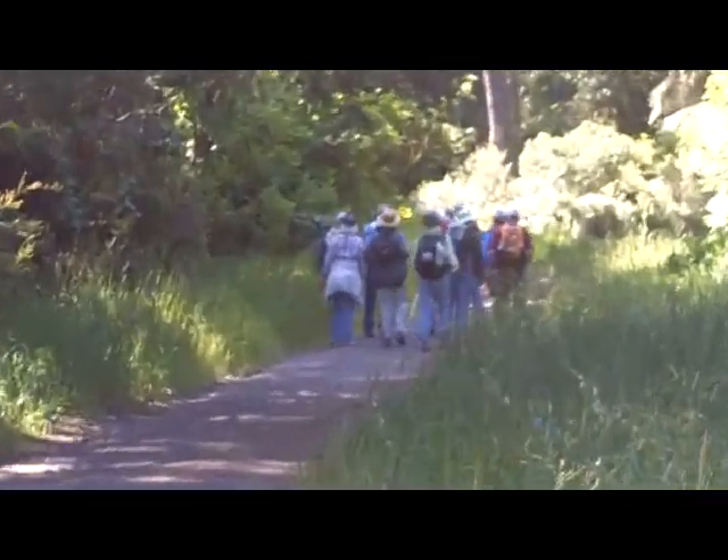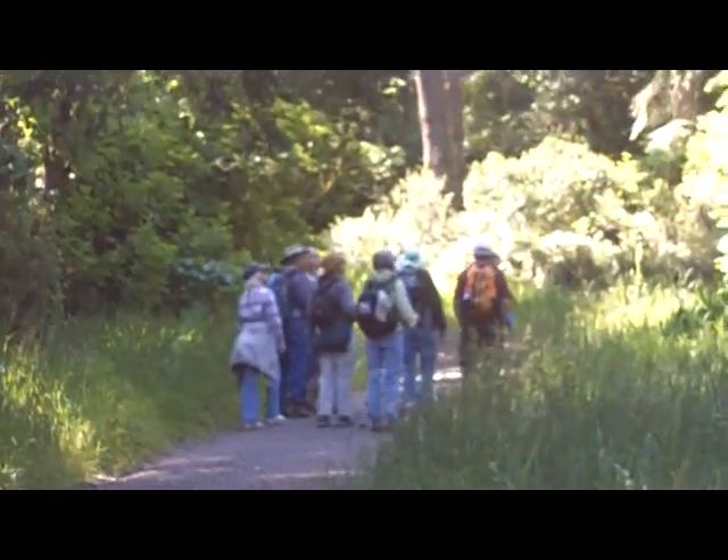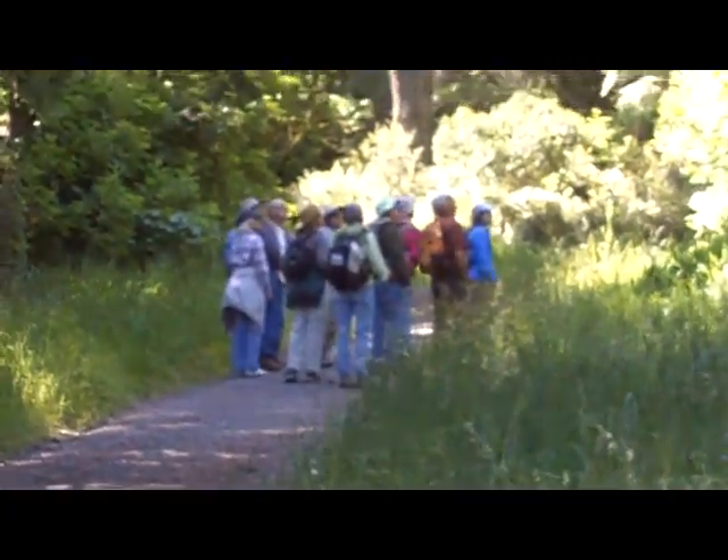We're starting off now up the Skytari trailhead. It was supposed to be pretty cool out here today and breezy, but so far it's going to be a pretty nice day.